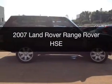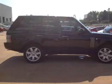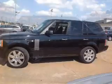This is a used 2007 Land Rover Range Rover, powered by 4-wheel drive, an 8-cylinder engine, and a 6-speed automatic transmission.